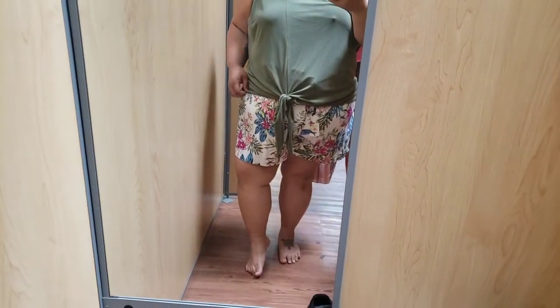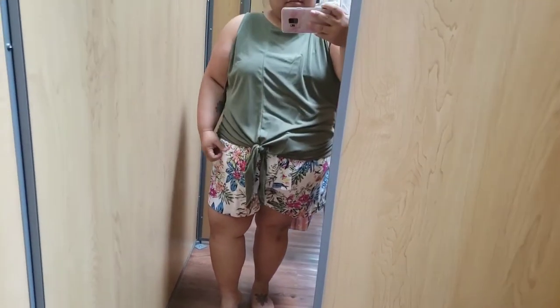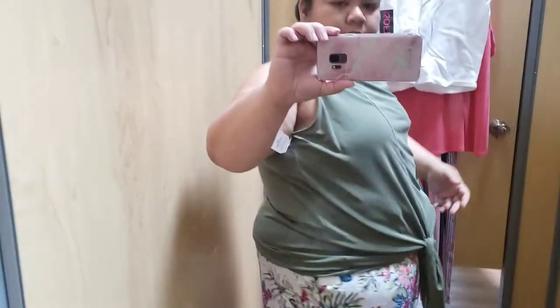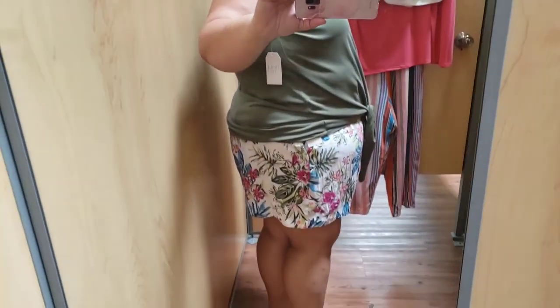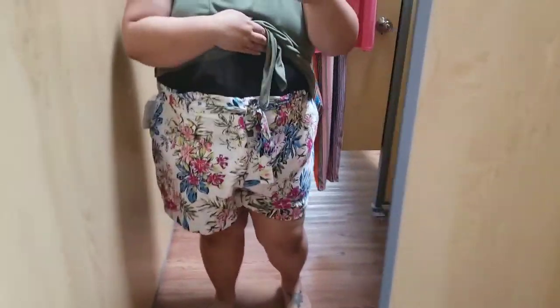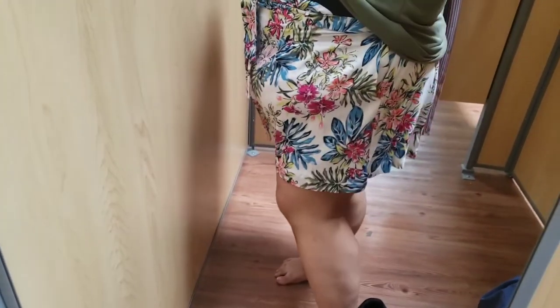Hey everyone! So this is the first item — two items I've picked: this green tie-up shirt and some flowy pants, both from Time and True. I absolutely love this because Time and True has been my go-to plus-size brand at Walmart. I believe these are either a 1X or 2X. I tried the 2X. This is the paper-waisted bag shorts.